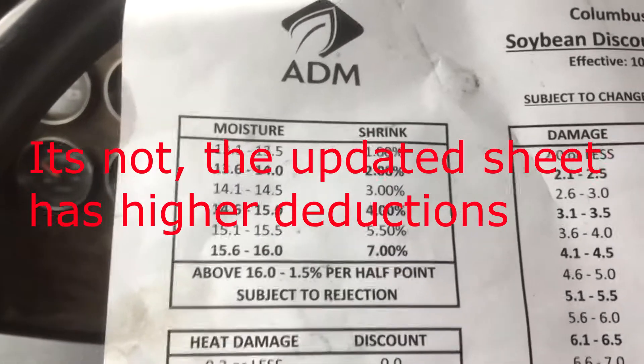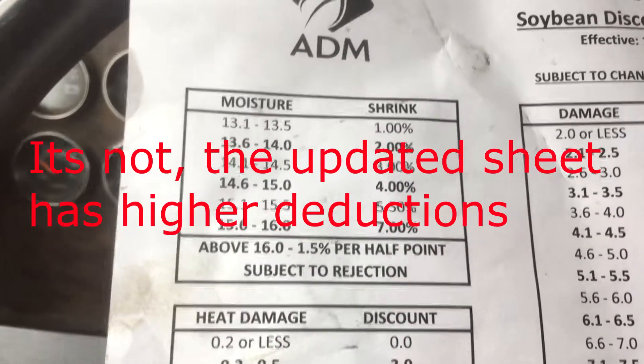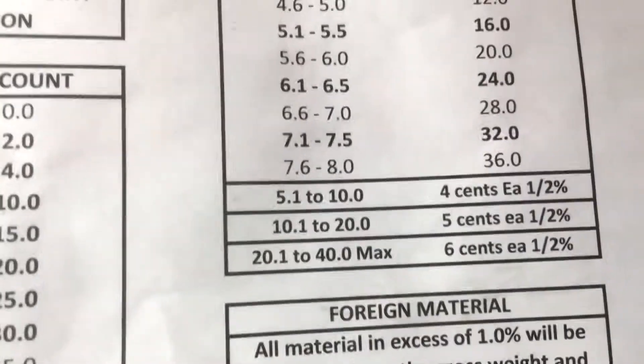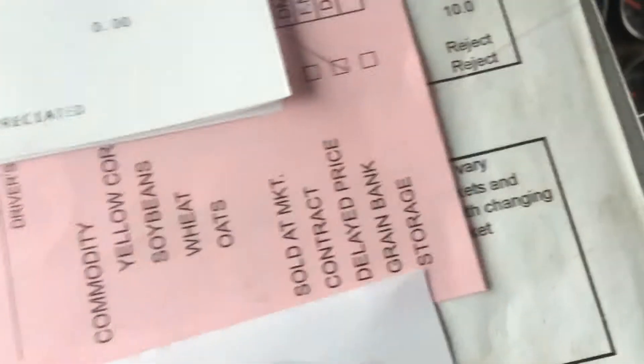I don't know if this one is actually up to date, but on moisture they're shrinking at 1.5% per half point above 16%. And on damage, in the 20 to 40 range, it's 6 cents each half percent.